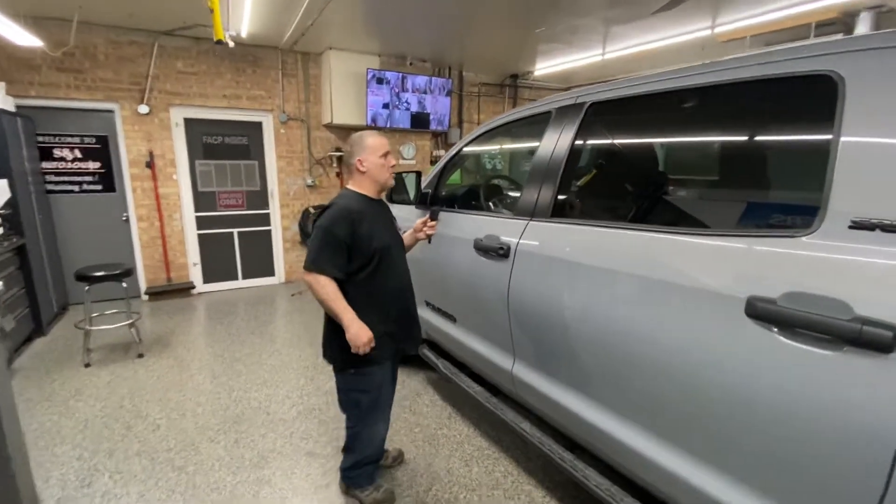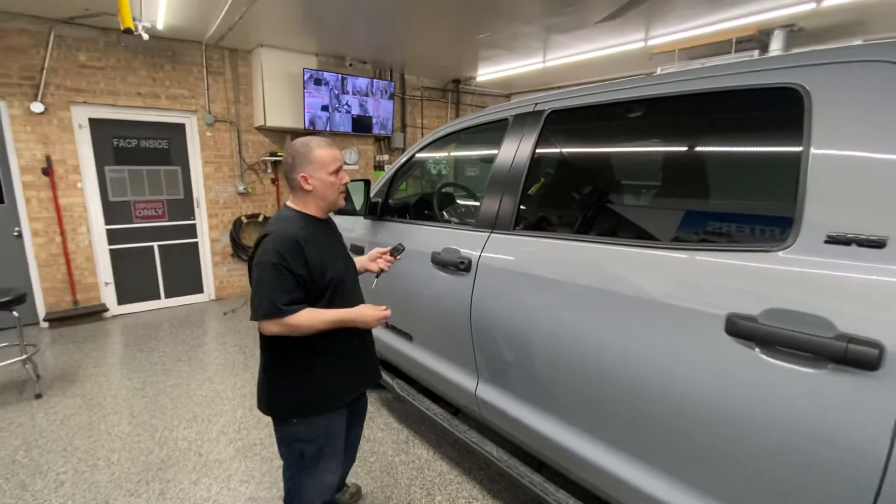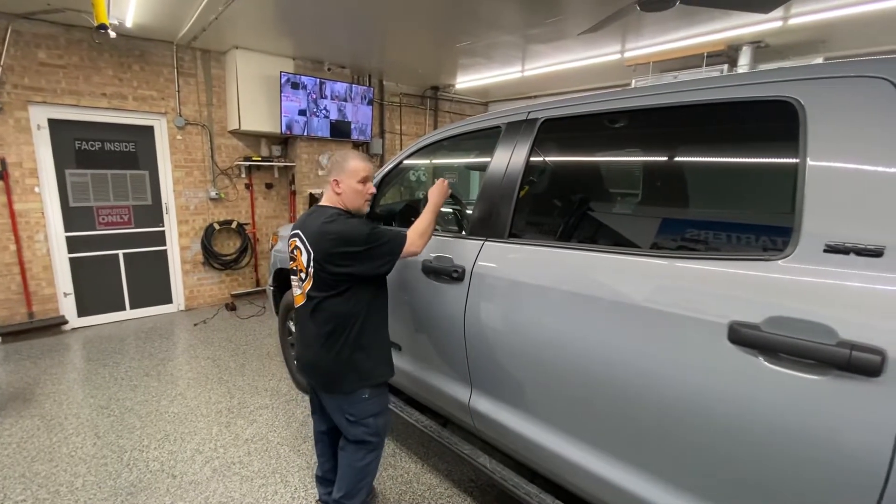We're going to trigger the alarm and show you what would basically happen if a thief tried to break the glass. Obviously, we're not going to break the glass.